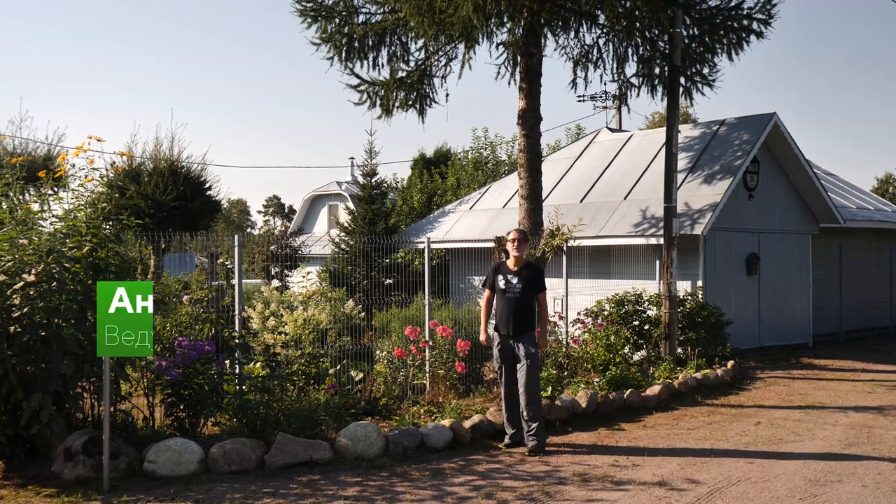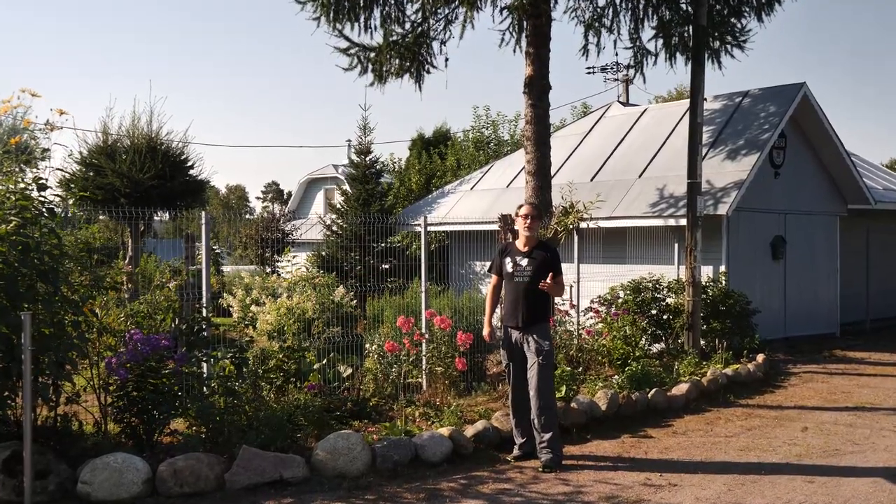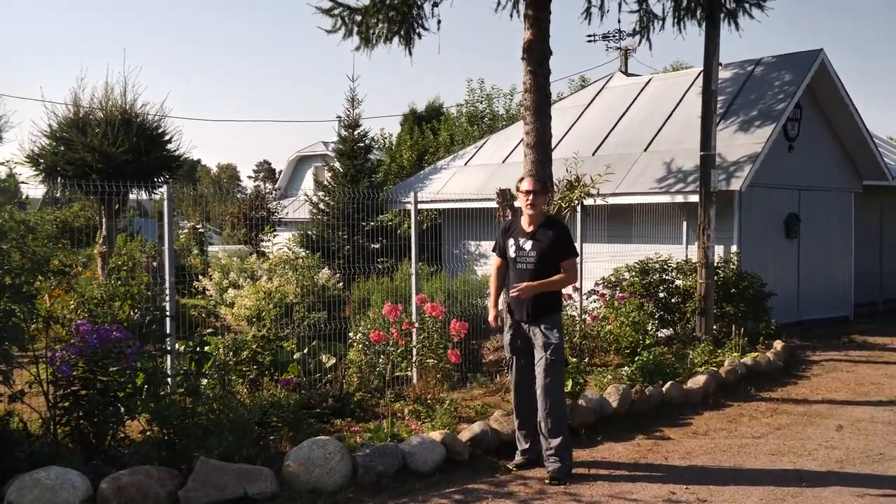Здравствуйте, приветствуем вас на канале Европлант Лайф. С вами я, Андрей Смирнов. И сегодня у нас вновь репортаж из глубинки Ленинградской области.